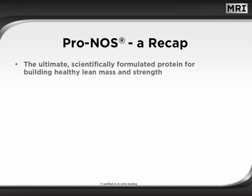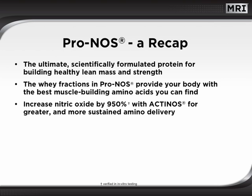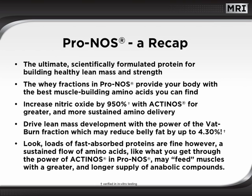PRONOS is the ultimate scientifically formulated protein for building healthy lean mass and strength. The whey fractions in PRONOS provide your body with the best muscle-building amino acids you can find. Increase nitric oxide by 950% with actinose for greater and more sustained amino acid delivery. Drive lean mass development with the power of VAT burn fraction, which may reduce belly fat by up to 4.3%. A sustained flow of amino acids, like what you get through the power of actinose in PRONOS, may feed muscles with a greater and longer supply of anabolic compounds.